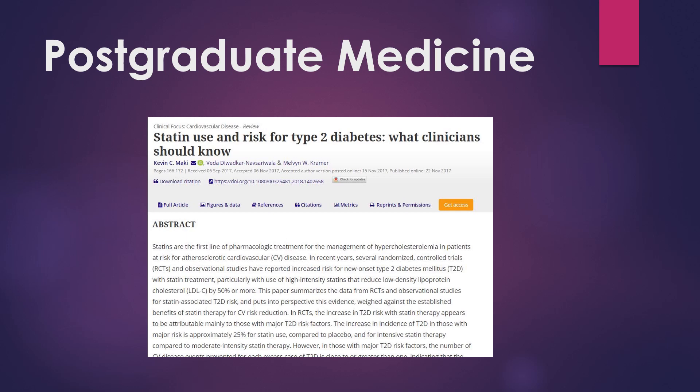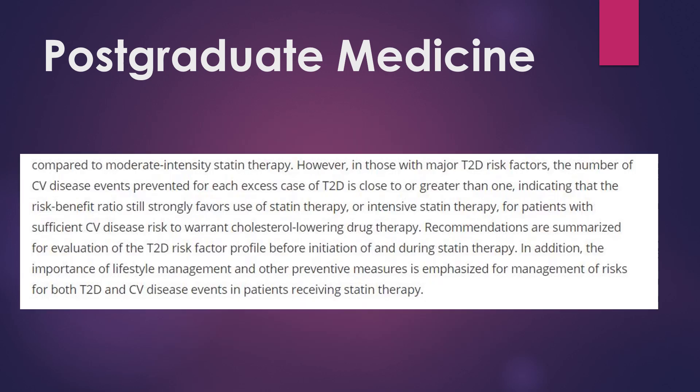Here we're going to talk about the diabetes risk. This is a journal article from Postgraduate Medicine — I'll have a link to both of these journal articles in the video description, so feel free to click on those and read a bit more. This article is about statins in general, not specifically Simvastatin, and the risk for type 2 diabetes — what clinicians should know.